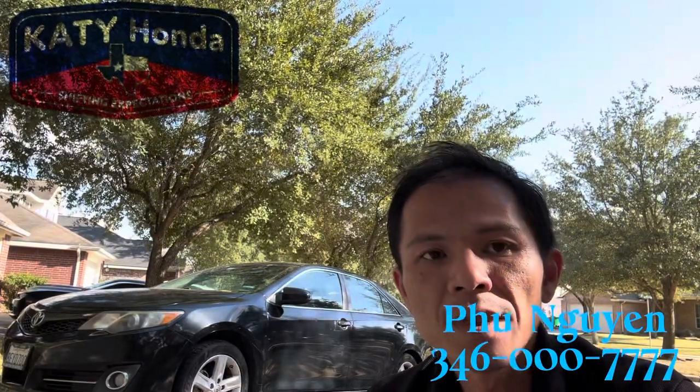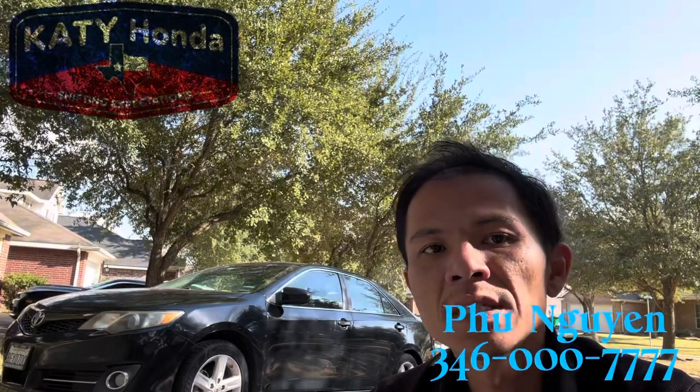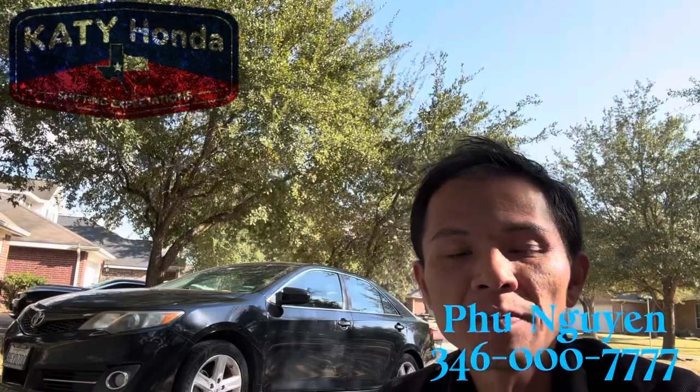The vehicle comes with a five-year 60,000-mile powertrain engine warranty along with a three-year 36,000-mile bumper to bumper warranty from Honda.